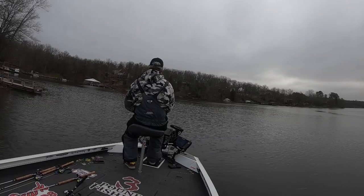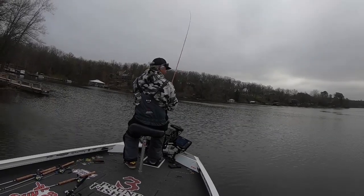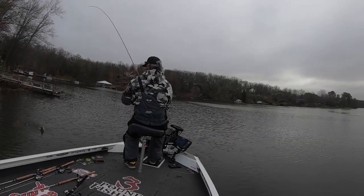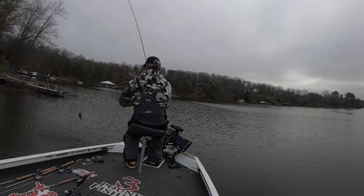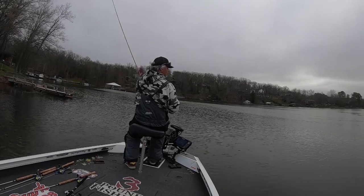We're casting the lures within 10 feet of a dock — that was clearly 20 feet. Nothing but smalls here so far. All I can catch is small males.